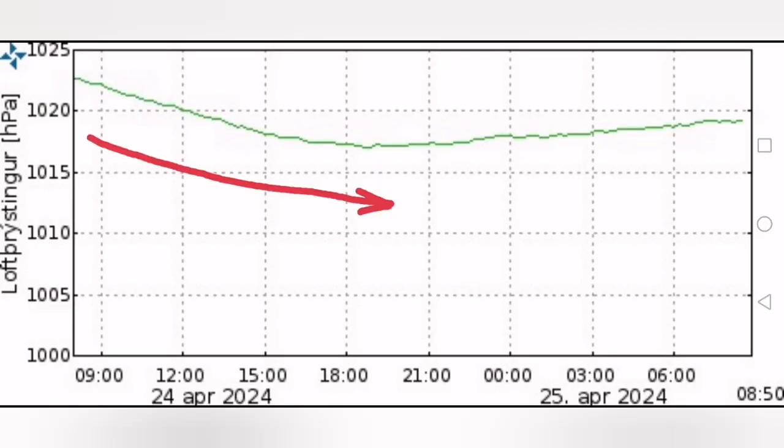It will gradually rise again. So there is a low pressure situation dominant for most of today. When there is low pressure, any gaseous phase in a liquid will rise to the surface and bubble up — and that's what we are seeing.